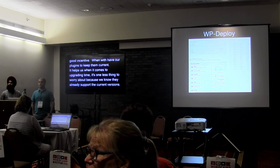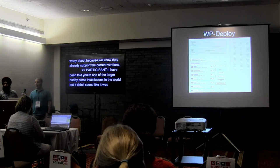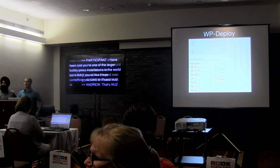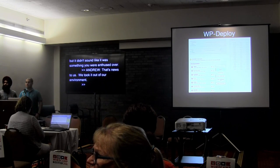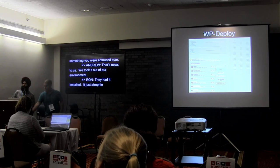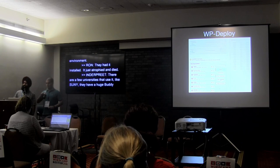Audience comment: I've been told you're one of the larger BuddyPress installations in the world, but when you mentioned BuddyPress earlier it didn't sound like you were enthused. Response: That's news to us — we actually took it out of our environment a few years ago. We had it installed for a long time, but folks generally didn't use it that much; it atrophied and died. There are a few other universities that do use it — CUNY or SUNY have a really huge BuddyPress installation, so if you want to get in touch with a large BuddyPress user, they would be great.